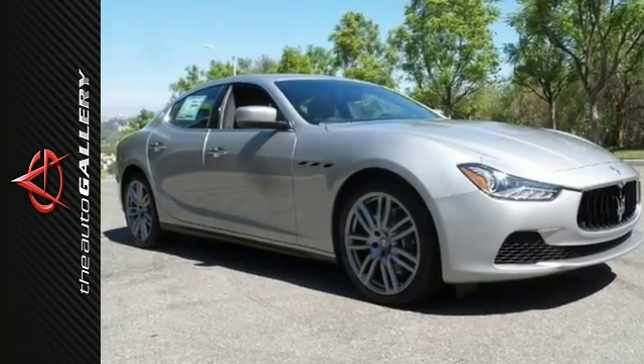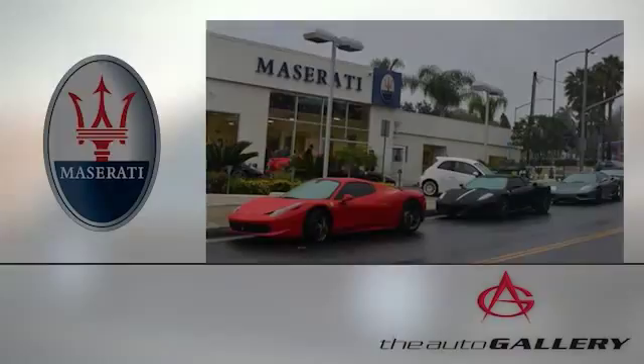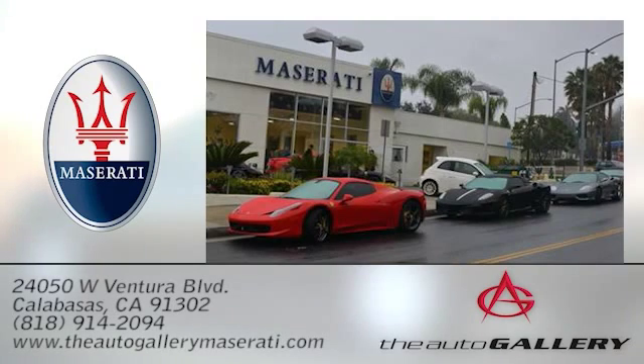Come take a closer look today. The Auto Gallery Maserati, 24050 West Ventura Boulevard in Calabasas, California.